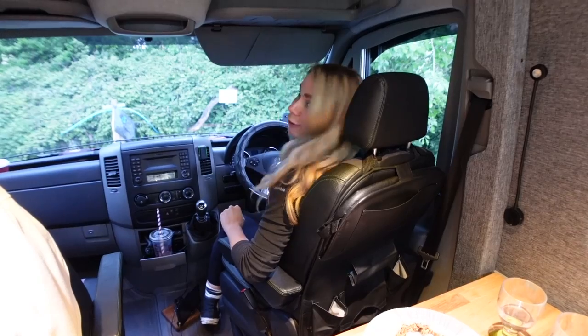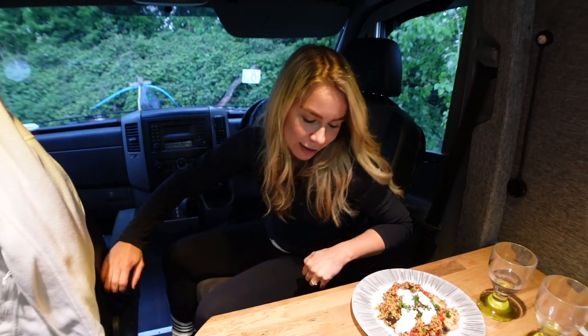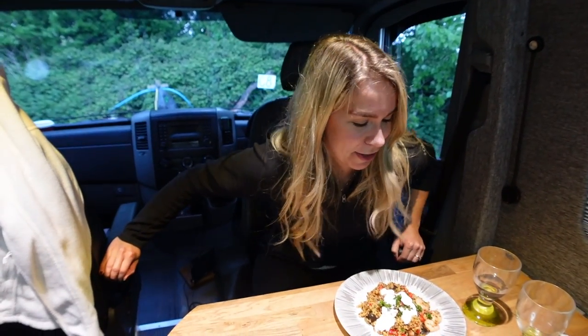You may be wondering how we're going to eat, but this van is full of surprises — watch this. The seat isn't just loose, you have to change a few things, but you can actually turn it around, and here we are: happy dinner time!